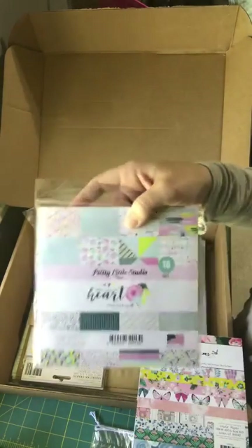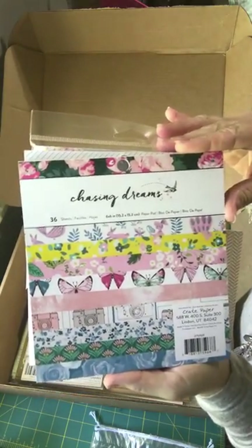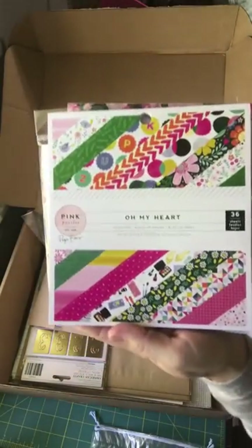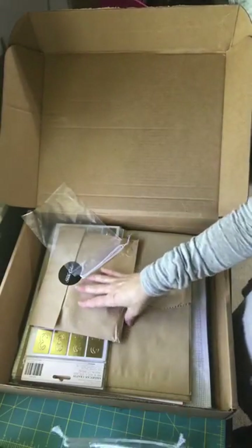And then I got some four by six pads — who doesn't love this paper, had to get it. And Pink Paisley, oh my heart — which is Page's new line and it's super adorable. Okay, so that's that.